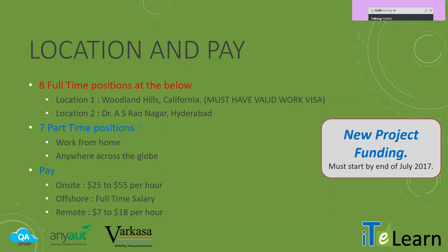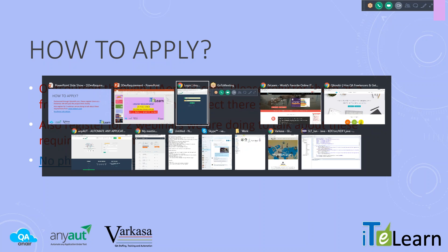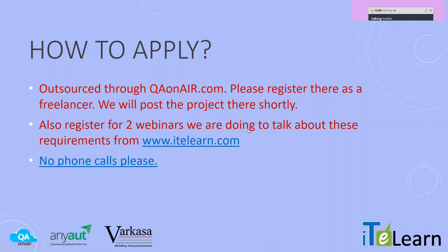For us to really work with this kind of model, we need your support in terms of how you apply and how you get going. In the application point of view, please note we want to do everything through QA on Air. As a platform, it will not only enable us to work together as a freelancer or as full-time, it will also help us to release payments directly to you. Kindly visit qaonair.com and apply as a freelancer. Once you are listed as a freelancer, we will have the opportunity to screen you. We will post the requirements into QA on Air, and as soon as you see our requirements, you can apply.